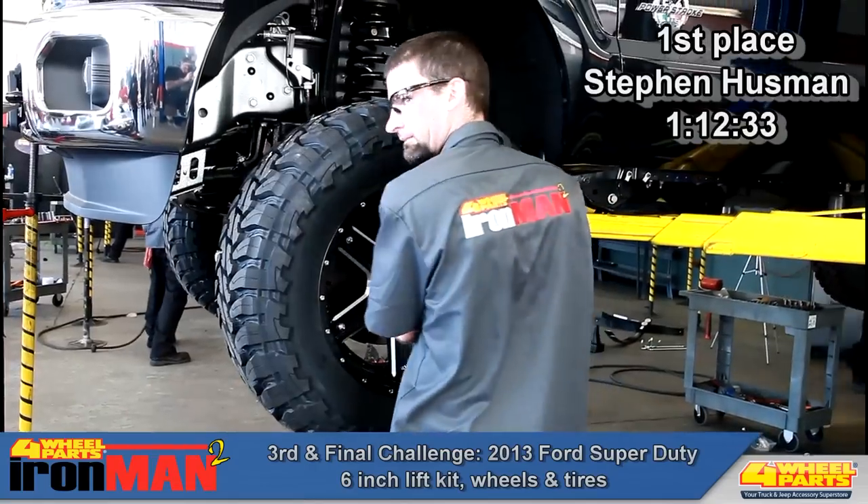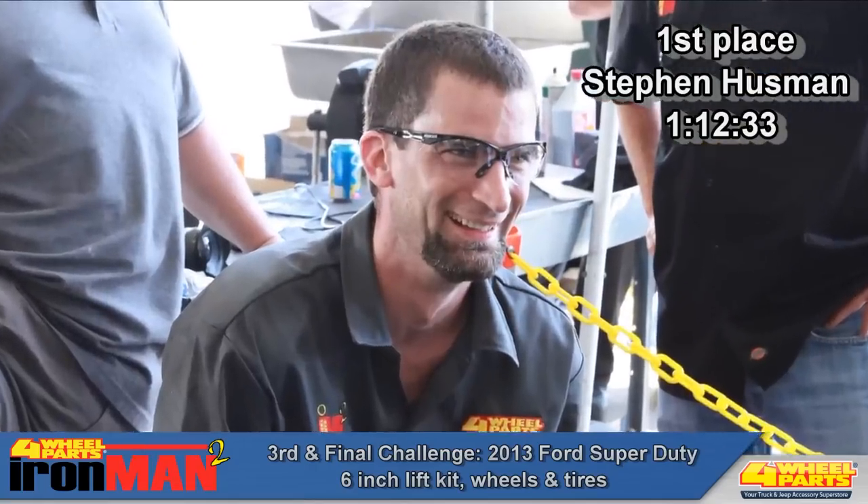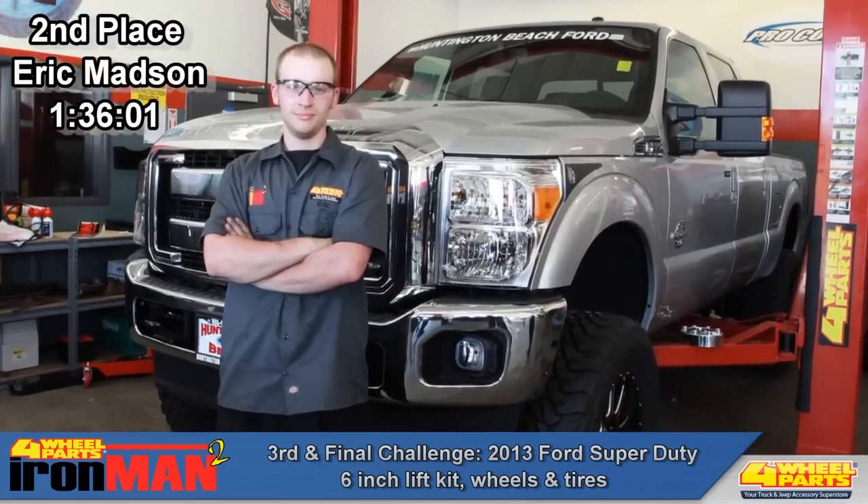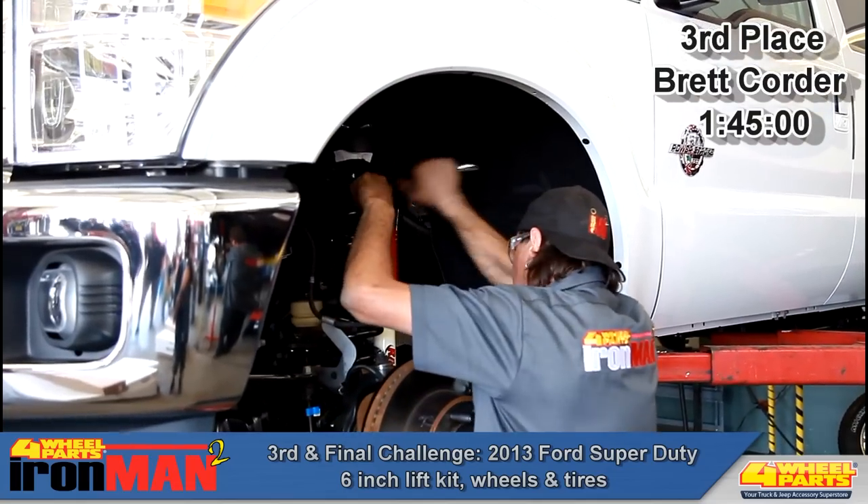Steve Hoosman finished in first with a time of 1 hour, 12 minutes, and 33 seconds. Eric Madsen finished in second with a time of 1 hour, 36 minutes, and 1 second. And Brett Corder finished in third with a time of 1 hour and 45 minutes.